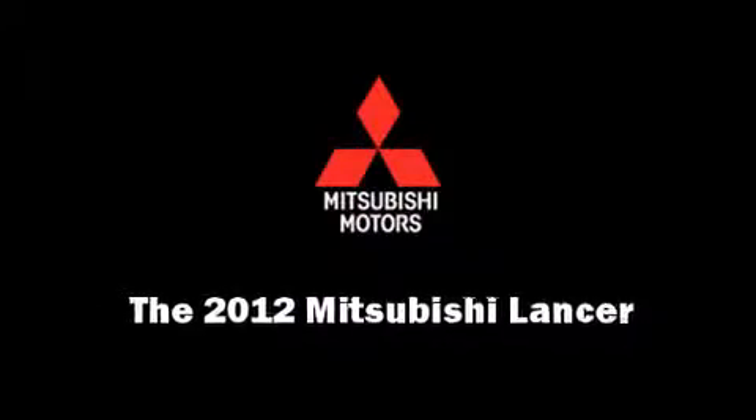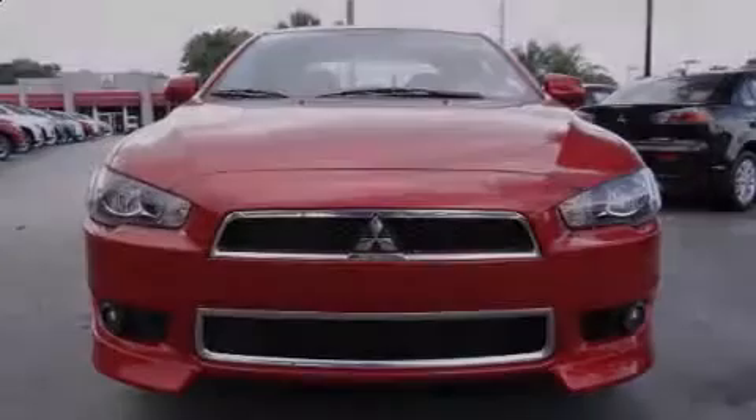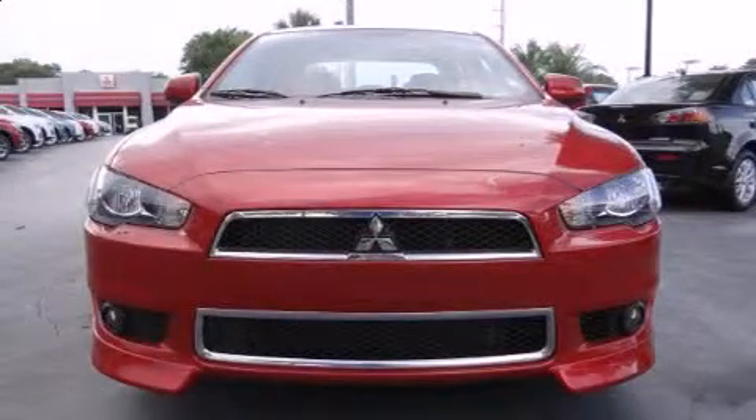Sensibility and practicality define the 2012 Mitsubishi Lancer. This four-door, five-passenger sedan offers the features and options for which you've been searching.